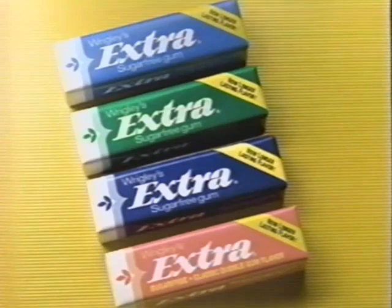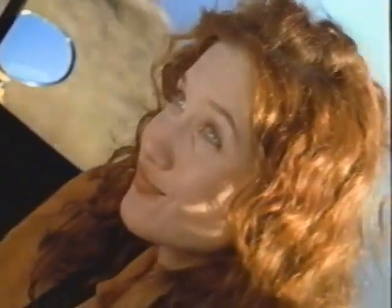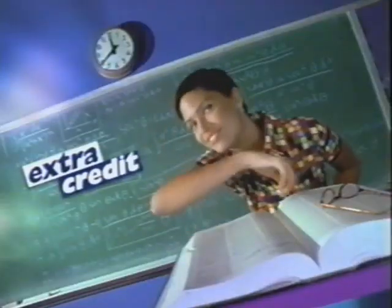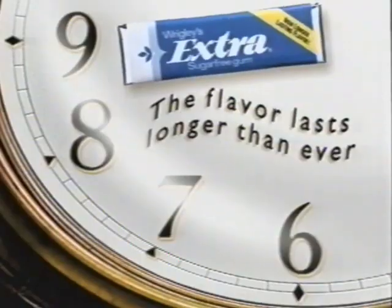Listen up. You know how you love Extra sugar-free gum? Now the grape flavor lasts longer than ever. So you can enjoy extra mileage, extra attention, even extra credit. So try Extra. Now the flavor you love lasts longer than ever.